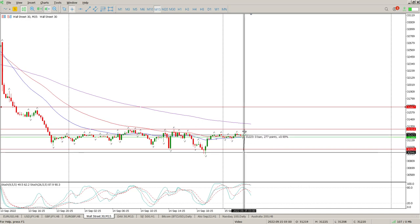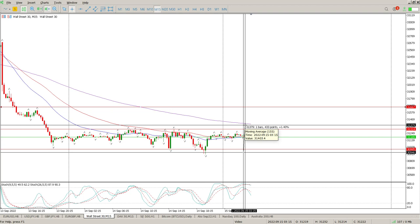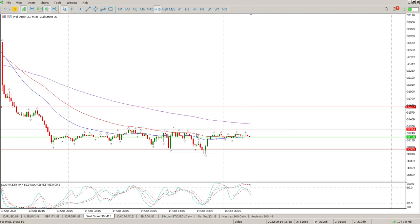Your stop area, unfortunately, is a fairly large one — it's 430 points — because it can only be above or below this range. So that's kind of the risk that you've got.